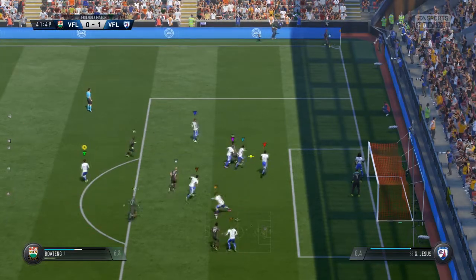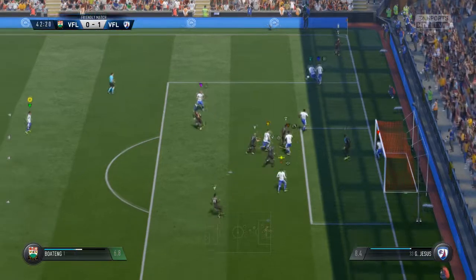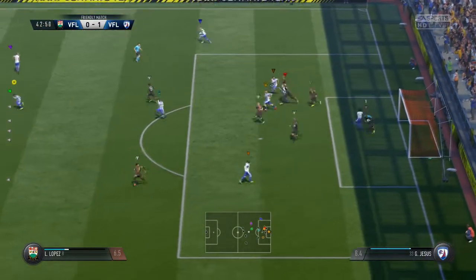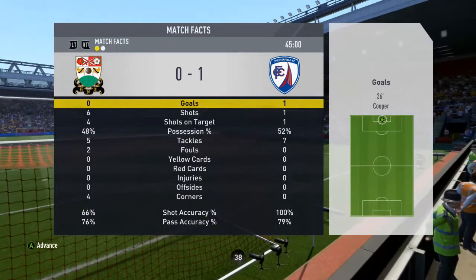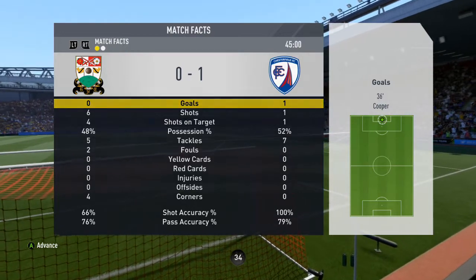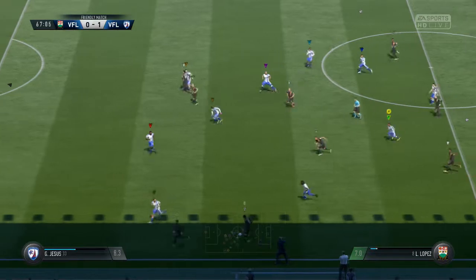Very nice for him. Now they have a corner in the 41st, posing a lot of danger. Good save from the keeper, another good save from the keeper. Then we start on the counter-attack. And those are the half-time stats — not the best, but doing the best we can.